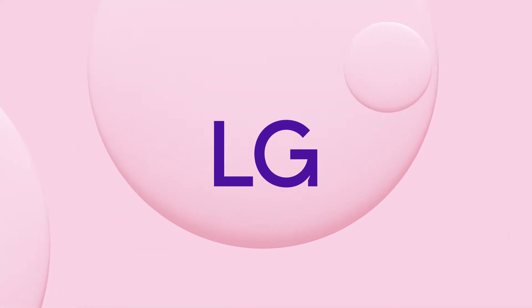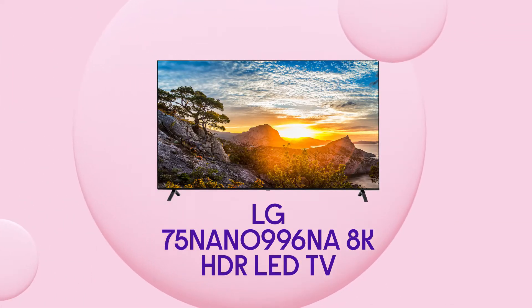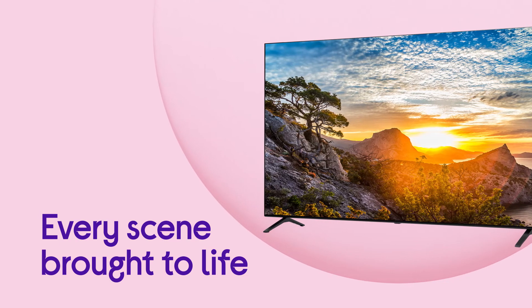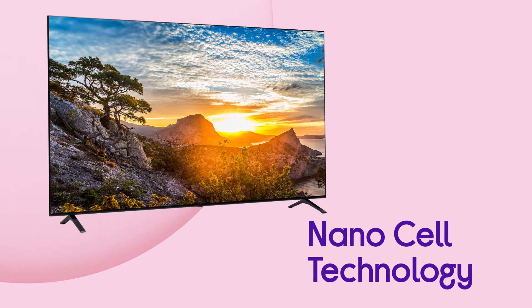This LG 8K TV gives you an outstanding picture no matter where you're sitting, with a great view from almost any angle. Every scene is brought to life by purer and more realistic colours, with a true-to-life picture from NanoCell technology.